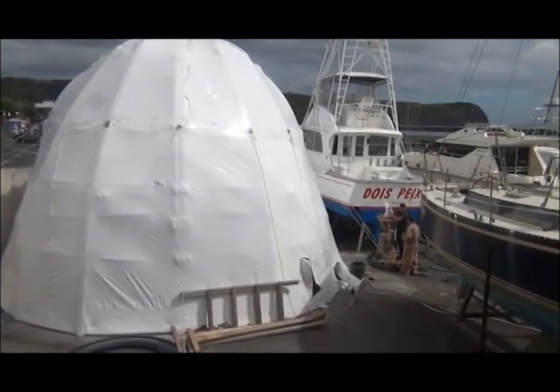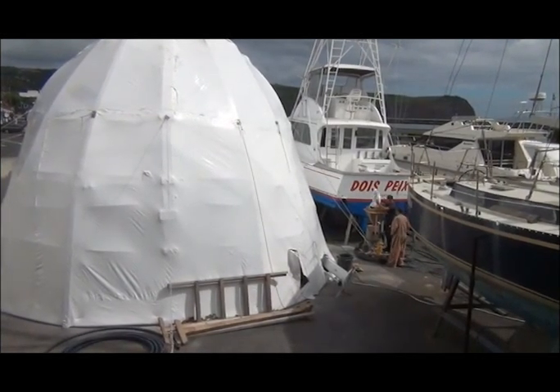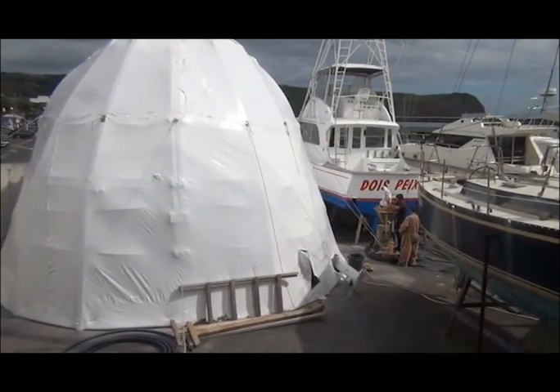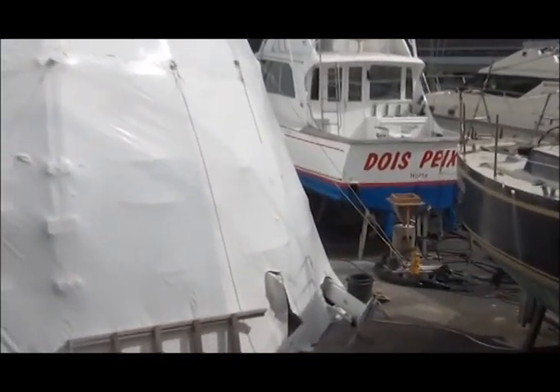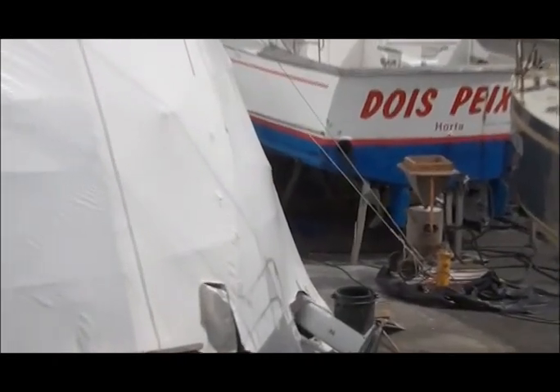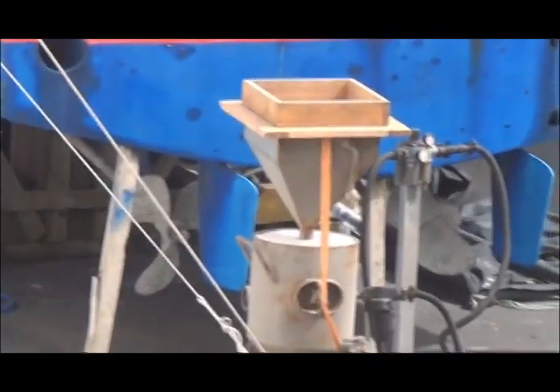Here we are at Horton Marino Fial in the Azores, and as you can see, there is the ecotunnel in operation. Notice no sign of sand or dust out here. Inside the tent, however, is a totally different story — work is going on in full swing and all of the pollution is being maintained inside that tent.